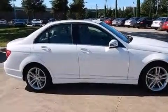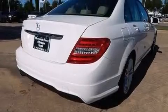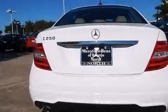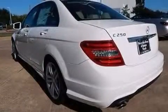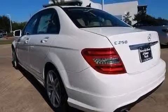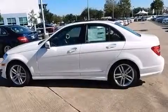Its top features and packages include Bluetooth cell phone integration, keyless go, a sunroof, heated seats, a multi-link rear suspension, a turbocharger, the sport package, a sport suspension, and traction control and stability control systems, and a tire pressure monitoring system.